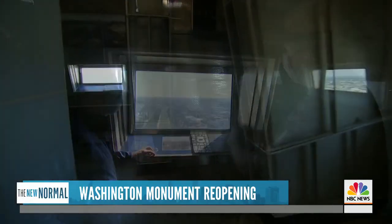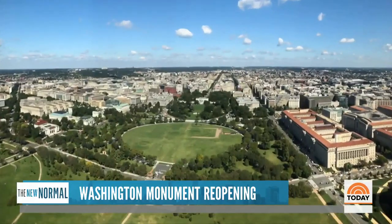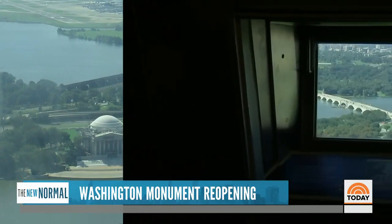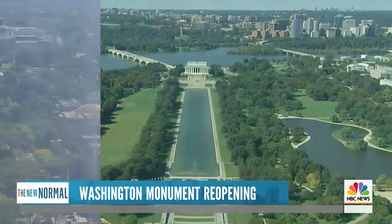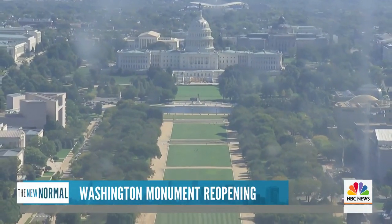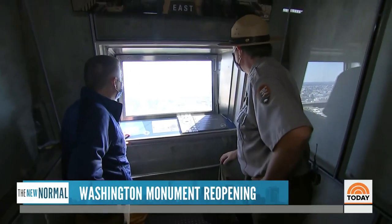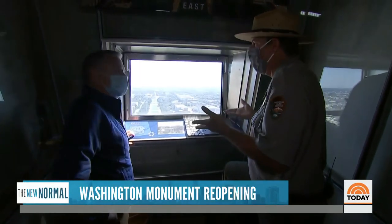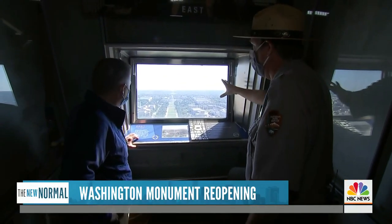It is absolutely spectacular. And in every direction, a piece of history: to the north, the White House; to the south, the Tidal Basin and Jefferson Memorial; out west, the Reflecting Pool, Lincoln Memorial, and Arlington National Cemetery; and look east down the National Mall to the Capitol and beyond. This has to be the best view in Washington — not only are you 500 feet up, you're 500 feet up looking at the landmarks of American history.